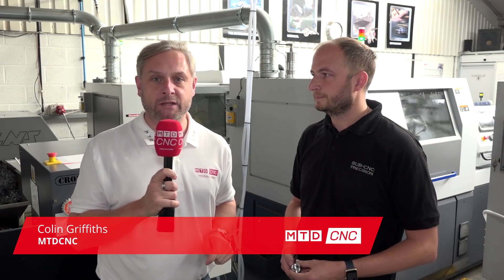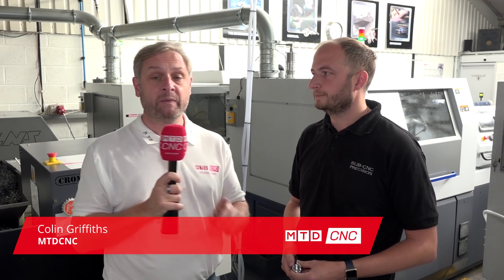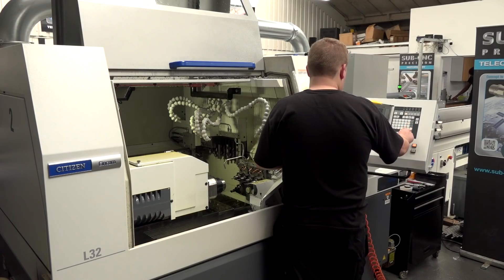We've got an exclusive — we're at SubCNC in Dunstable, massive sliding head users, and we've come here to review the first, or one of the first, L32 LFV machines in the country. That's correct, that's right, Colin.